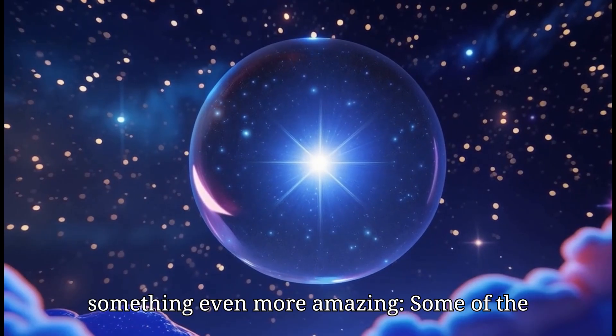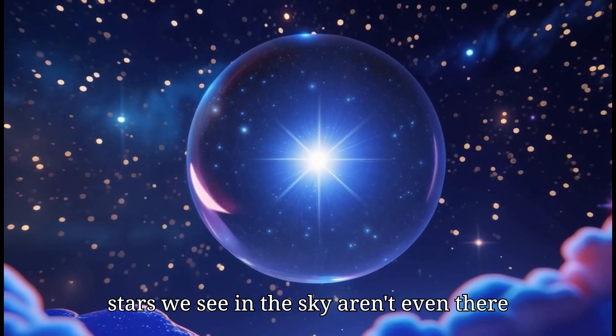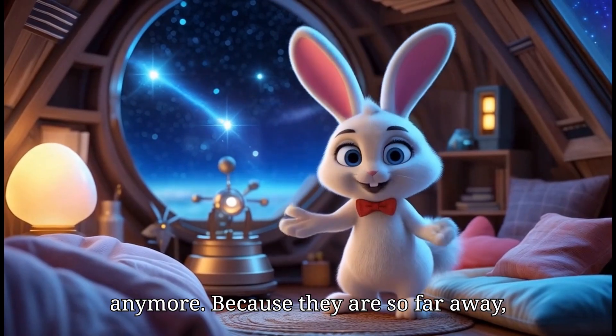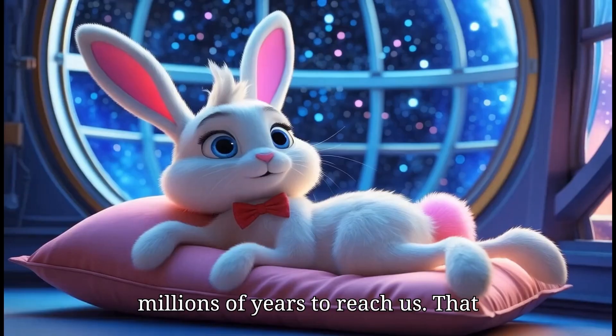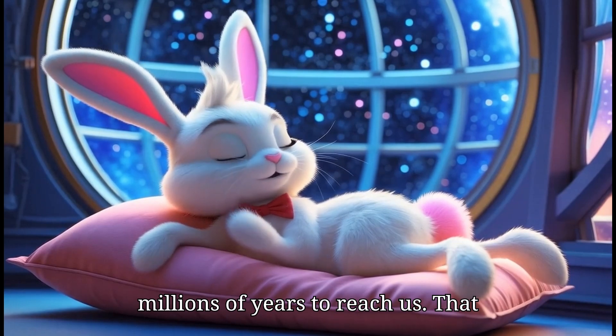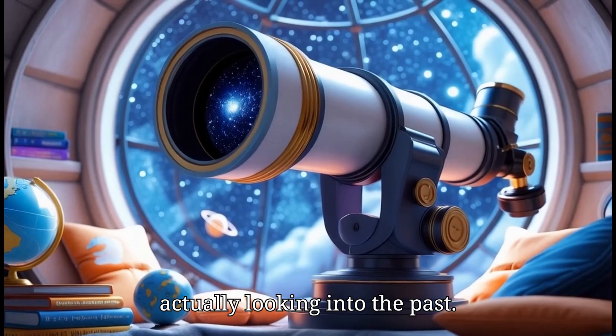The old ones help create new ones, and the universe keeps shining bright with their light. But here's something even more amazing — some of the stars we see in the sky aren't even there anymore. Because they are so far away, their light takes thousands or even millions of years to reach us.